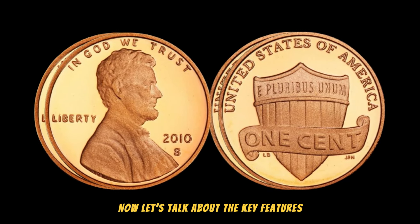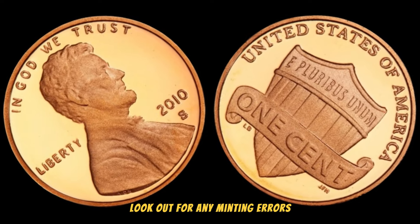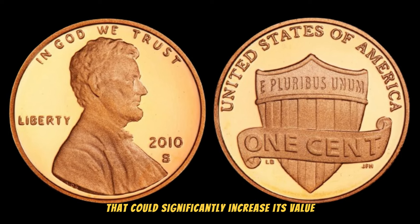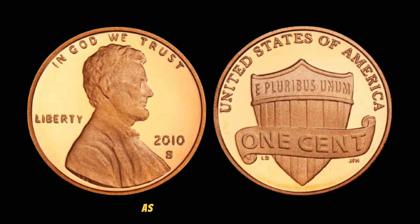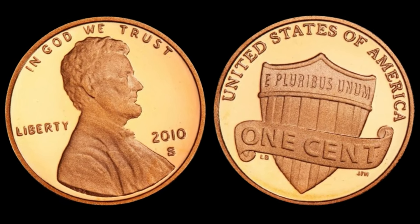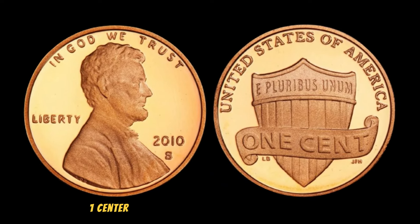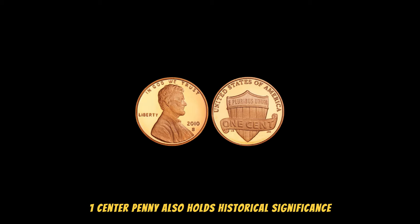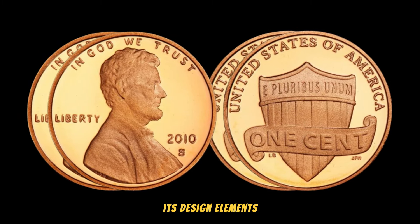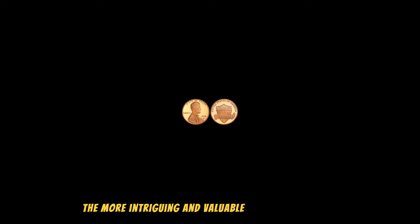Let's talk about the key features and varieties that make this penny truly stand out. Look out for any minting errors, doubled dies, or other anomalies that could significantly increase its value. Be sure to inspect your coin closely, as even the smallest details can turn a regular coin into a treasure worth millions. Beyond its rarity, the 2010 South Lincoln 1 cent penny also holds historical significance — dive into its design elements and the events surrounding its release.